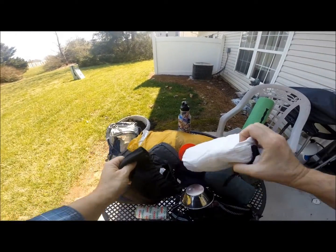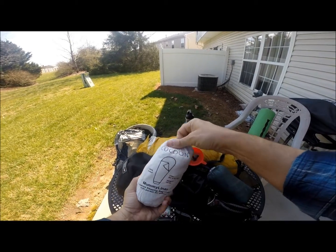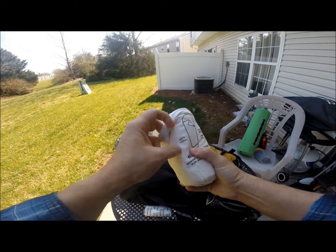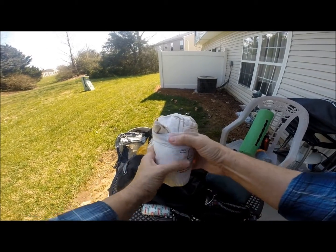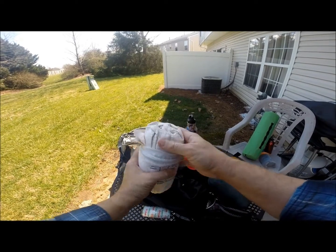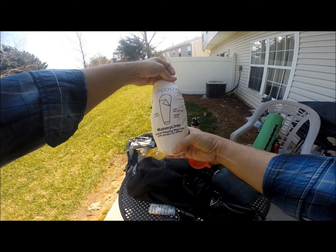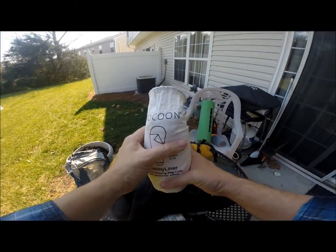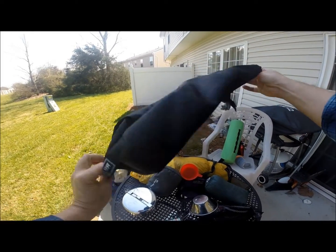This is my Cocoon liner — it's cotton, made for a mummy bag. When it gets cold, this is really a nice addition to a sleeping bag. I'm not going to pull it out but this is what it looks like; it's called a Cocoon. I bought it at REI but I'm not sure who manufactures it. Good item.